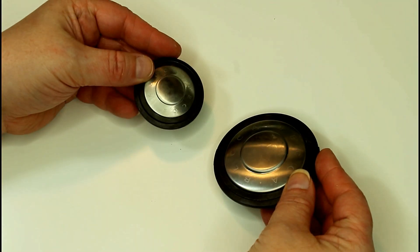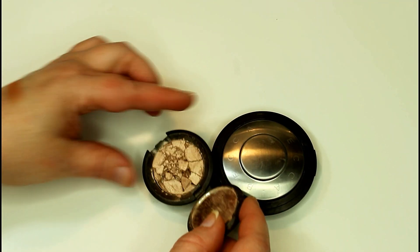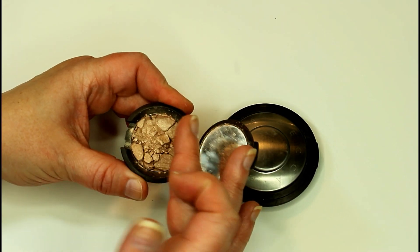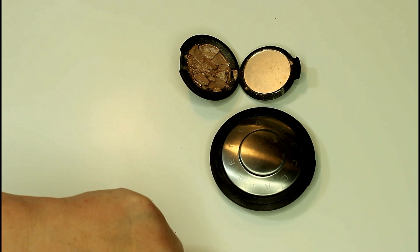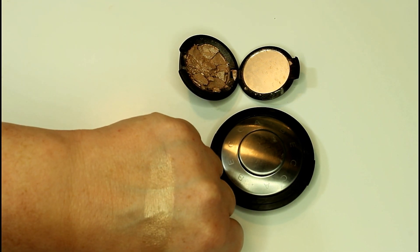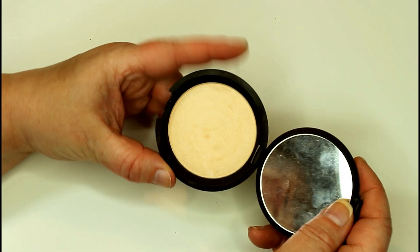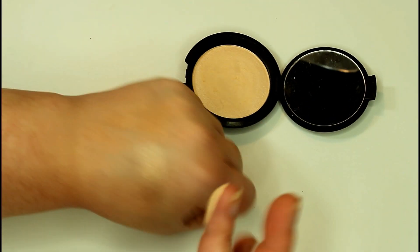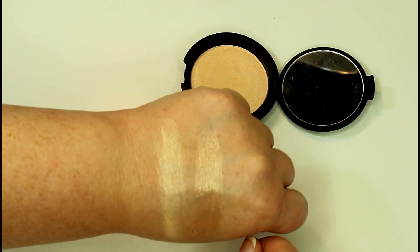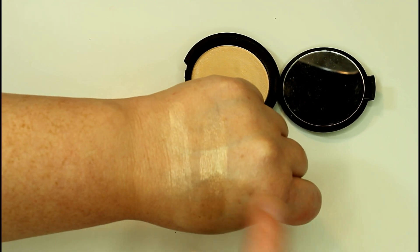Next, let's talk about Becca. I have two highlighters from Becca. I actually have Opal, which I got in a little sample set and it's broken — I'm so sad. I don't even want to repress it because the powder is so beautiful and so fine. But it is a beautiful, just kind of golden highlight, absolutely stunning. I do want to get this one in full size. And then I have the full size in Moonstone. The texture on these is just absolutely smooth and buttery. Moonstone is a little bit more powdery and you don't get that wet metallic sheen like you do with Opal, but it's still a beautiful, sophisticated highlighter on the skin. Opal's just intense.